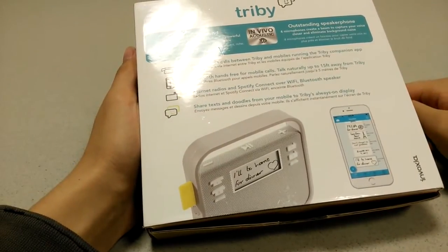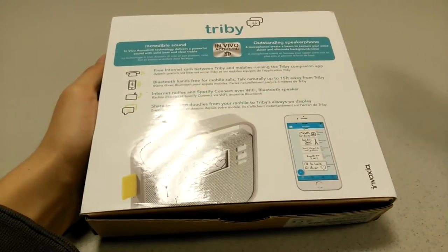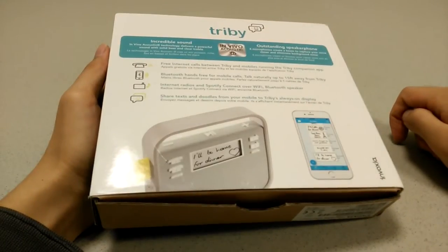Obviously the biggest question here is whether or not the audio quality is as strong as a speaker like the Amazon Echo, for instance. It does use something called Nbevo Acoustic 3D, so hopefully the audio quality here is good.